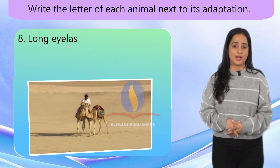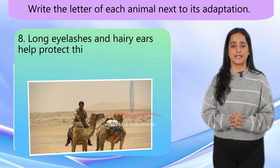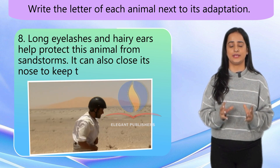Number 8. Long eyelashes and hairy ears help protect this animal from sandstorms. It can also close its nose to keep the sand out when needed.